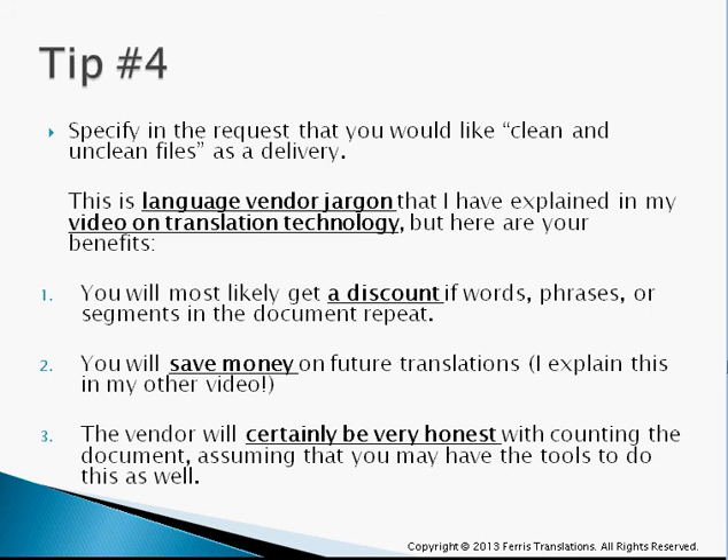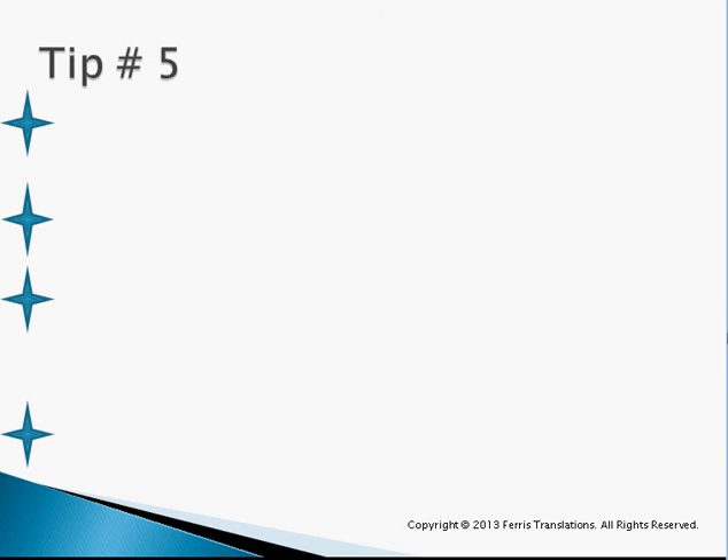The vendor is also going to be very honest with you when counting the document. Obviously, if they think that you have some sort of translation tool on your end that can do a counting job, then they're going to be very honest with you when giving you a quote.